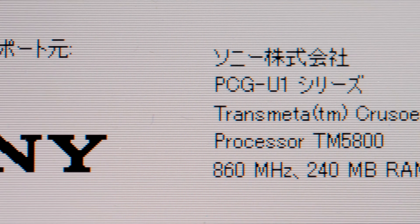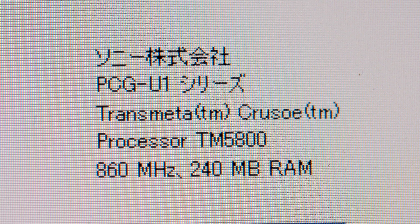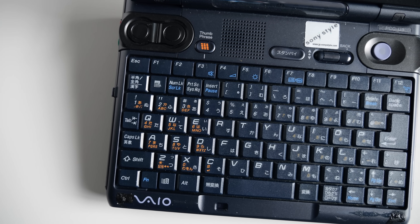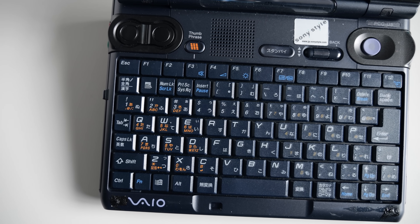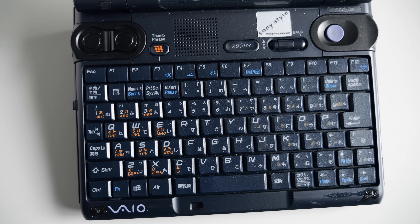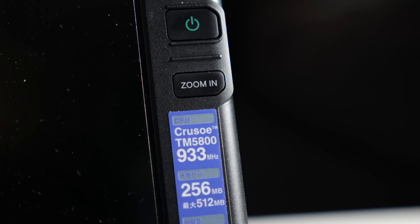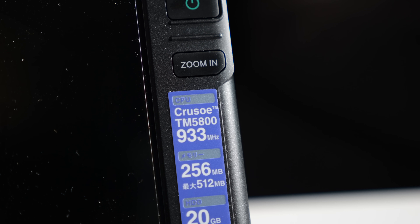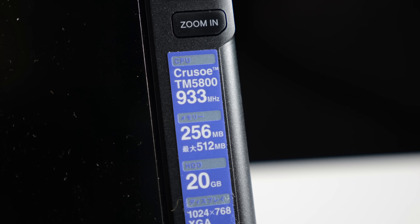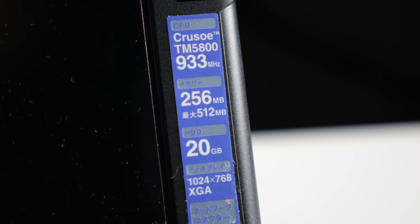The PCG-U1 came with an 867 MHz Crusoe TM5800, but there was a higher-end model too — the PCG-U3, which was almost identical to the U1. The U3 had the same form factor, ports, and features, but came in a dark blue and black enclosure. Its key differences were on the inside: it stepped up to a 933 MHz Crusoe, came with 256 MB of RAM by default, and maxed out at 512.